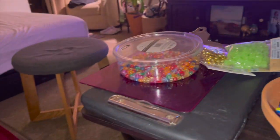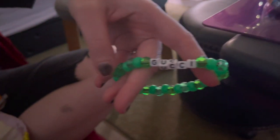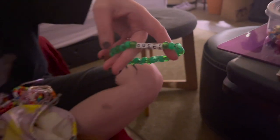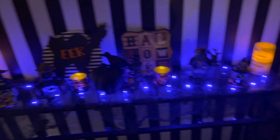Beading is about to commence while we watch old RuPaul. We got an authentic Gucci bracelet. Look how cute it is at night — it's all coming together, it looks so good.